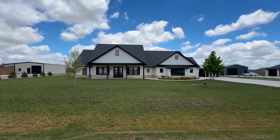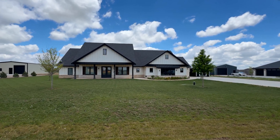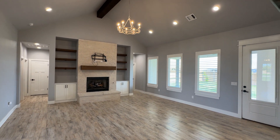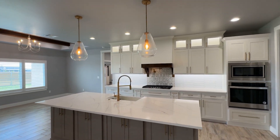Discover elegance and comfort in this breathtaking home nestled in the heart of Wildflower Village. Boasting a sprawling 1.1-acre lot, entertain with ease in the vaulted living area featuring built-in cabinets, a cozy fireplace, and an open dining space designed for memorable gatherings.